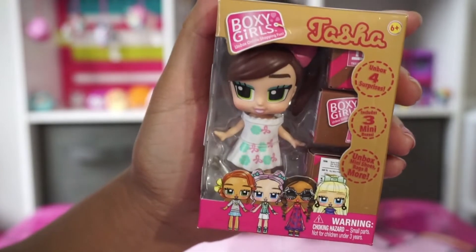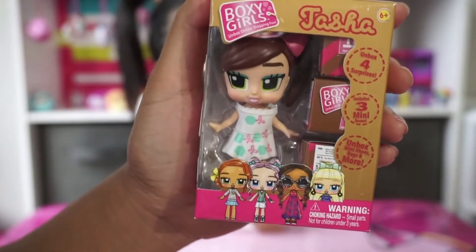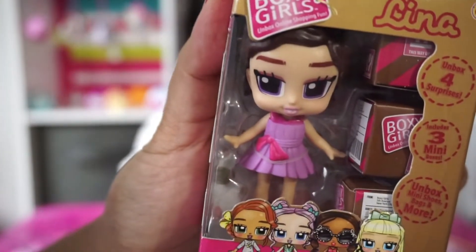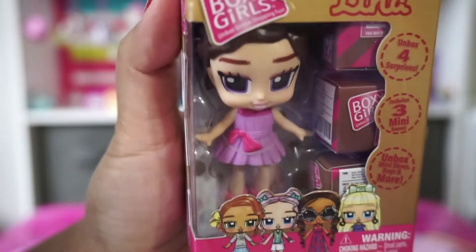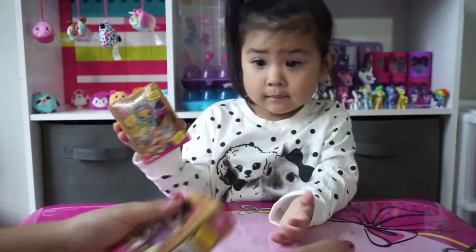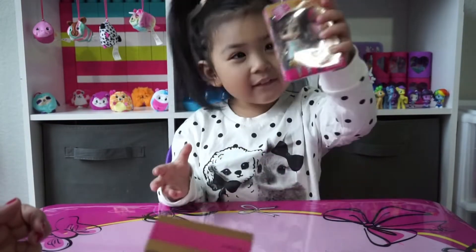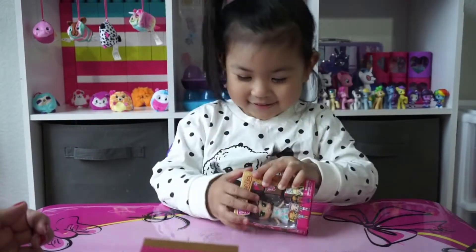Here is Tasha — so cute. Love her dress, love her hair. And this one is Lena, also a pretty cute dress. These are super cute! Ready to open it? Who do you want to open first, Tasha or Lena? Tasha!